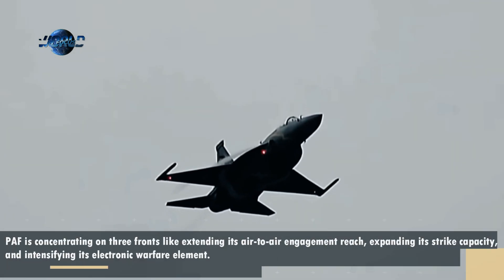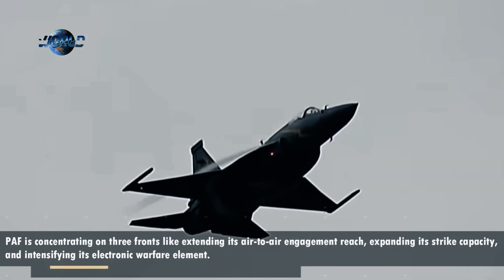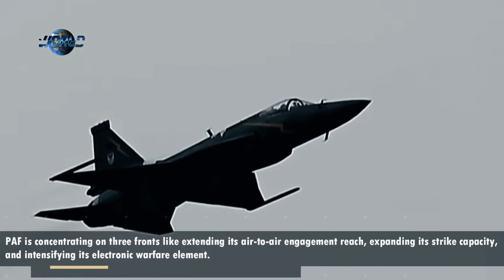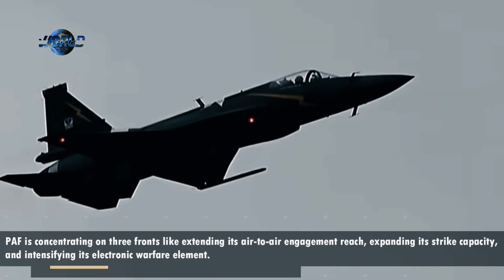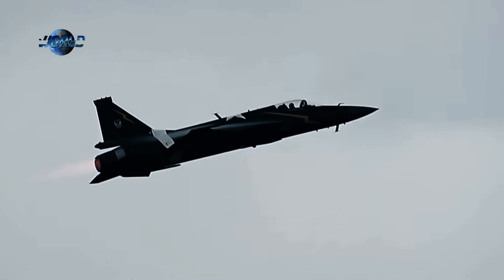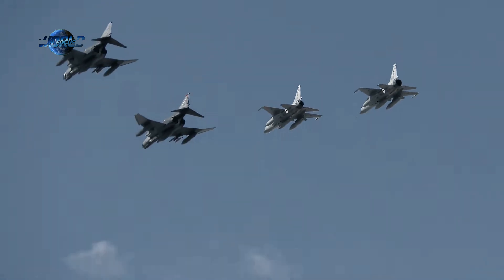Overall, a look at the PAF's procurement pipeline for this decade shows it is concentrating on three fronts: extending its air-to-air engagement reach, expanding its strike capacity, and intensifying its electronic warfare element. This video will examine each of these domains.